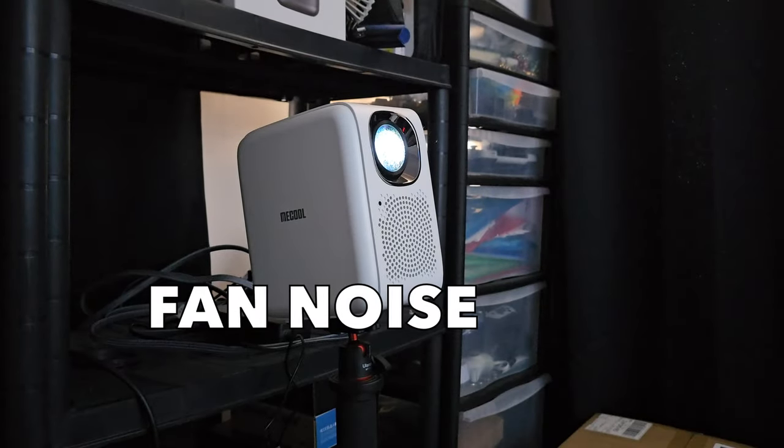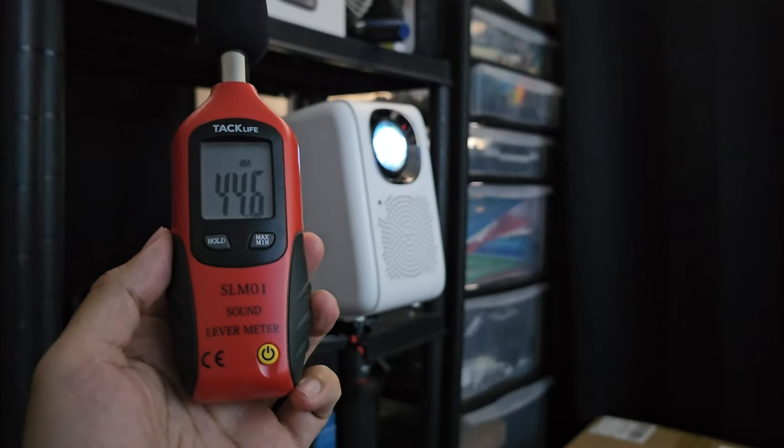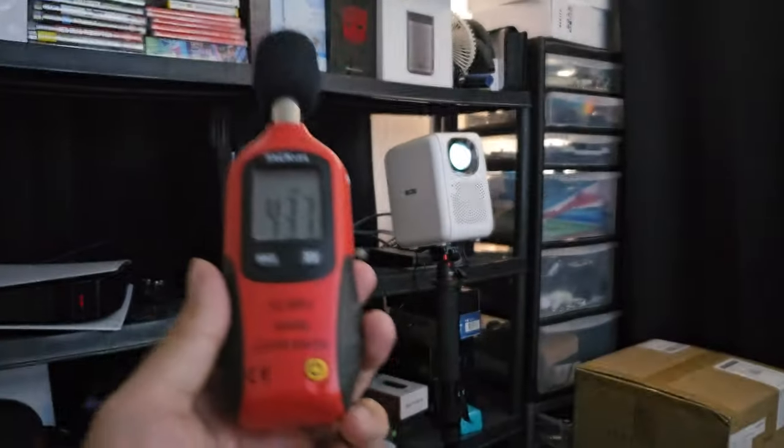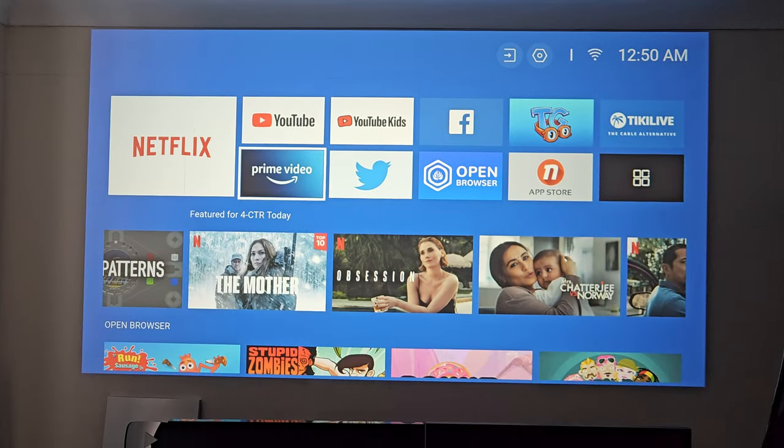I have the projector all set up and the first thing we're going to do is test out that fan noise. Standing right next to the projector you can expect a fan noise of around 44 decibels, and if we move back one meter the fan noise drops down to around 41 decibels.